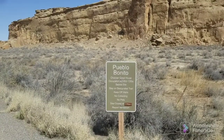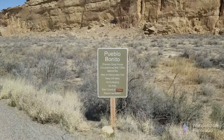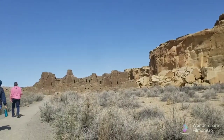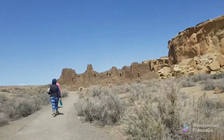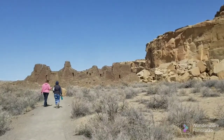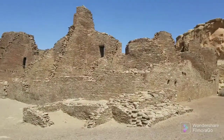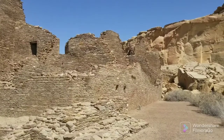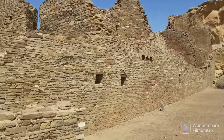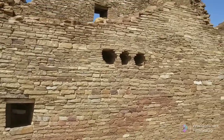We are headed to the big house — Pueblo Bonito. This is the big area that we learned about in the documentary on Amazon Prime and the short video at the Visitor Center — highly recommend it. This is why I didn't take the first hike with the ladies, because I wanted to reserve my energy for this hike. I am just blown away by the incredible architecture and the skill exhibited by these ancient Pueblo people. They are the ancestors of the Hopi.